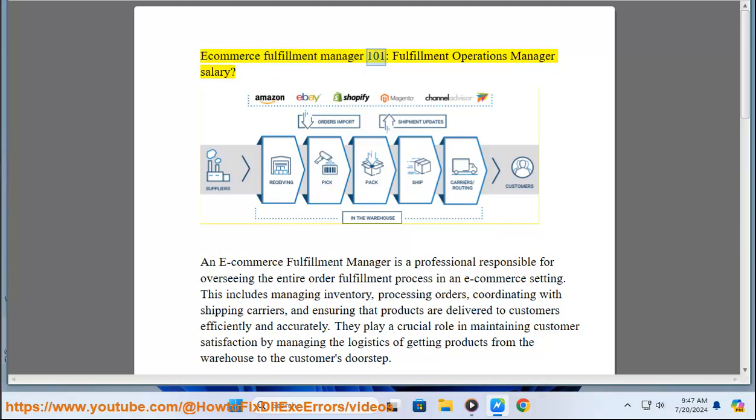Ecommerce Fulfillment Manager 101. An e-commerce fulfillment manager is a professional responsible for overseeing the entire order fulfillment process in an e-commerce setting. This includes managing inventory, processing orders, coordinating with shipping carriers, and ensuring that products are delivered to customers efficiently and accurately.